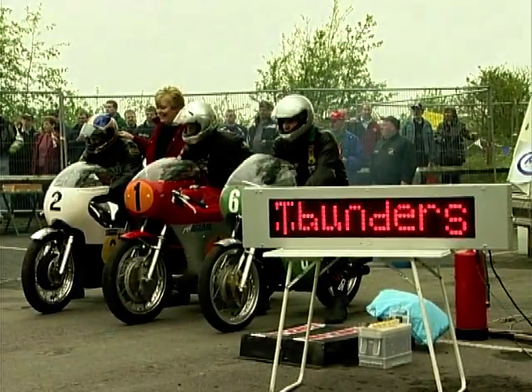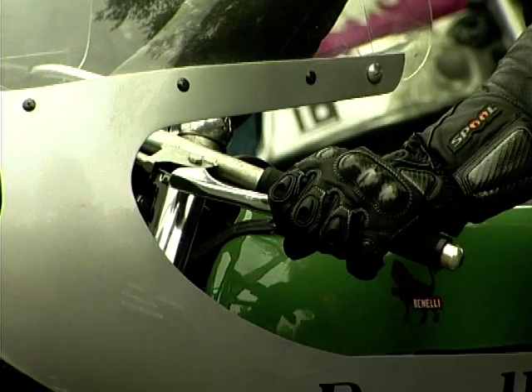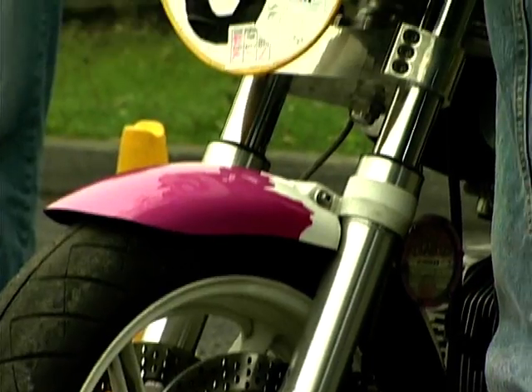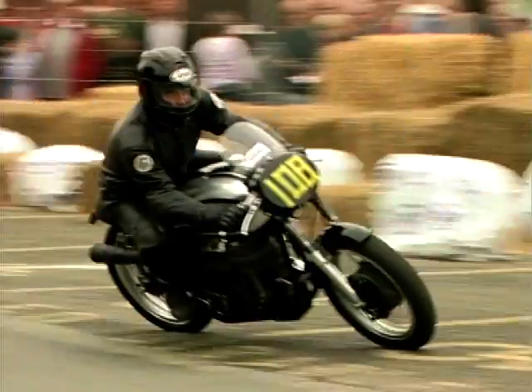Another great day was had at the Thunder Sprint, held in Northwich Town Centre. The event started seven years ago and the idea was to make motorcycle sport accessible to the general public. The Thunder Sprint Festival also played host to some of the most adored vintage bikes in the history of bike racing.